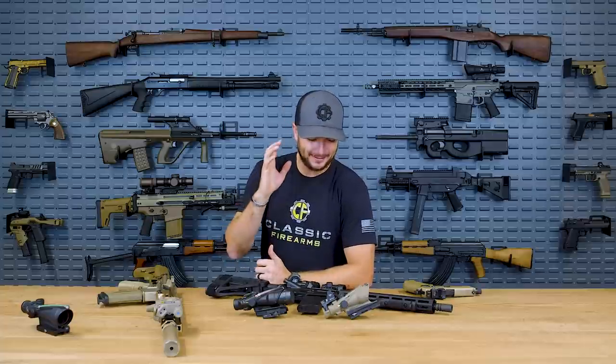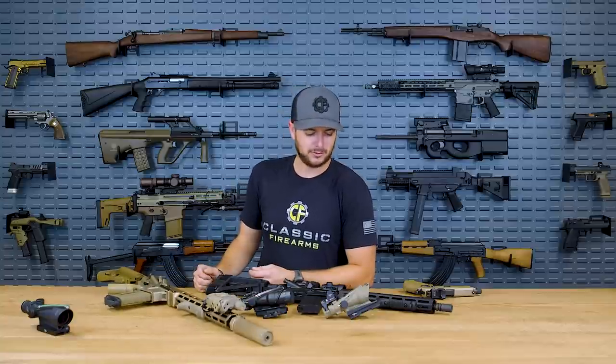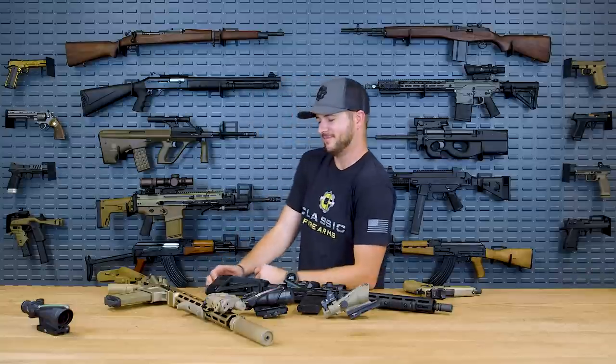Trijicon just makes super sweet, awesome optics. What more can I say? They work, they've been proven, they're reliable. Are they expensive? Yes. Are they worth it? Absolutely. Are they going to break on you? Probably not — just don't let a Marine hold it for too long. My only real complaint is the eye relief on the four-power ACOG. Other than that, I'm happy with it.